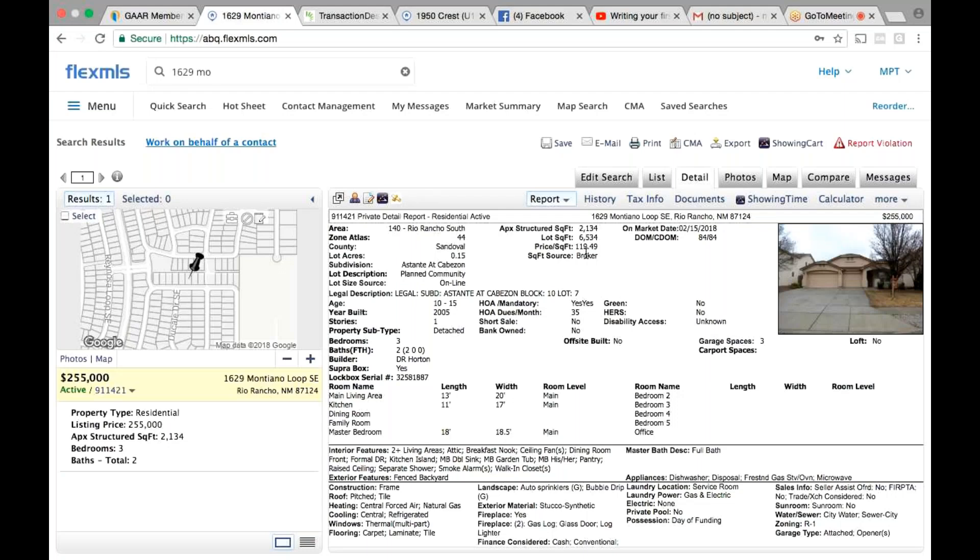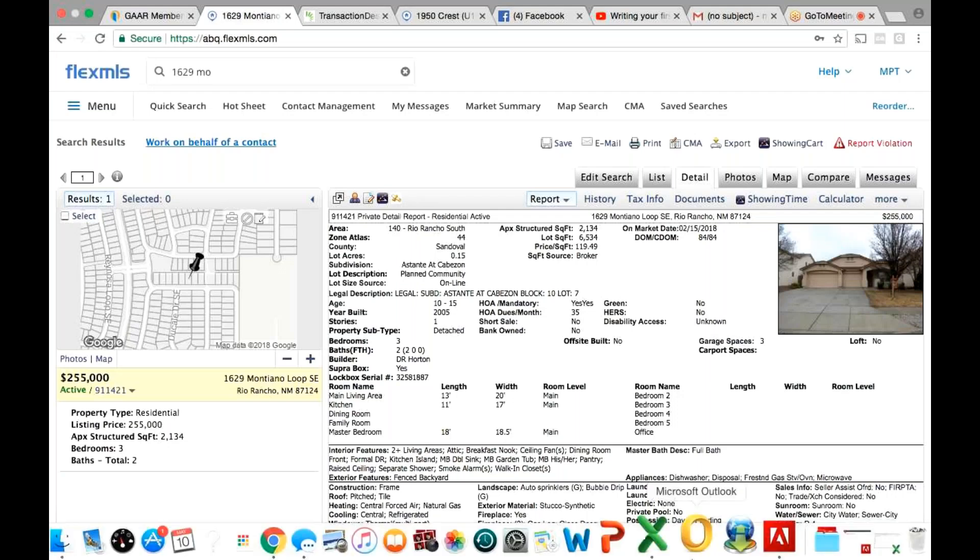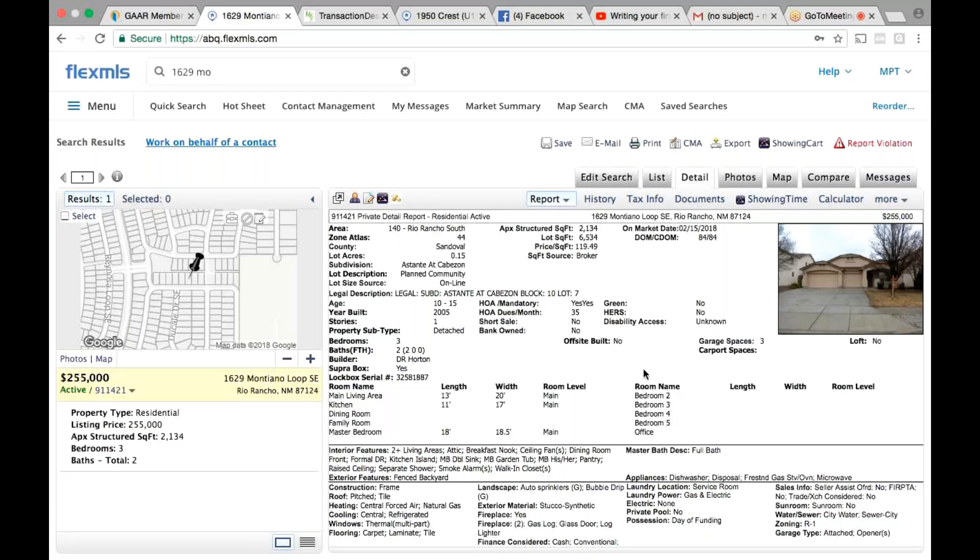He kind of makes them pick — he goes sees one, they'll go see the next one and say okay, which one do you like better? Okay, let's throw this one away, and he'll have the printout. Is that kind of what you would do, or do you just go to any houses they want to see? Yeah, so let's go over scheduling houses real quick.